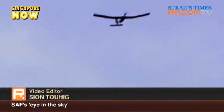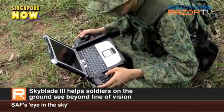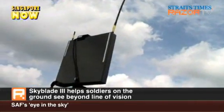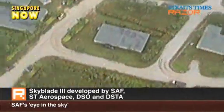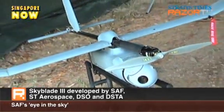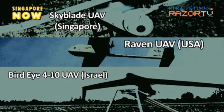The new mini-unmanned aero vehicle Skyblade 3 transmits real-time video images to teams on the ground as far as 8 kilometers away, allowing them to identify targets quickly and effectively. The first locally made mini-UAV and also the first of its kind to be operationalized for the Singapore Army, the Skyblade 3 is comparable to the USA's Raven and the Israeli BirdEye 410 mini-UAV system.